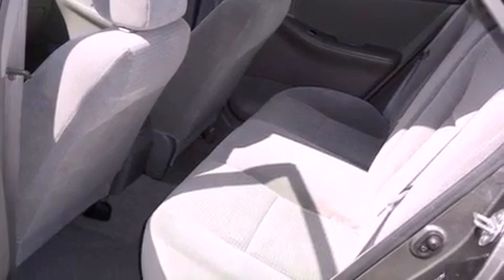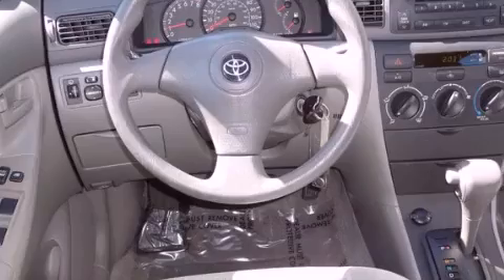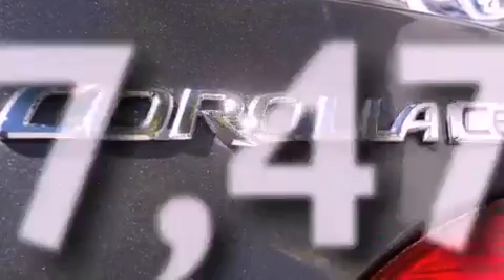All of the following features are included: a rear window defroster, a CD player, an engine immobilizer theft deterrent system, multi-reflector halogen headlights, rear seat child-proof door locks, and this vehicle has fewer than 48,000 miles on the odometer.